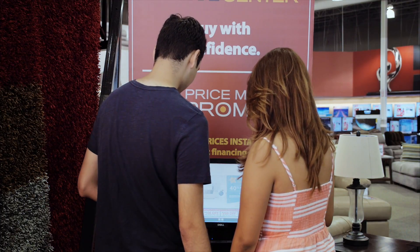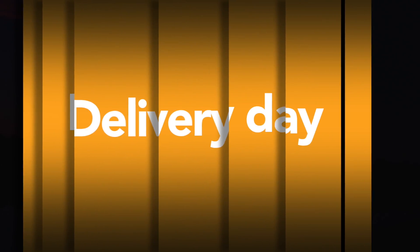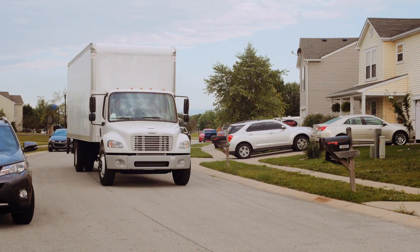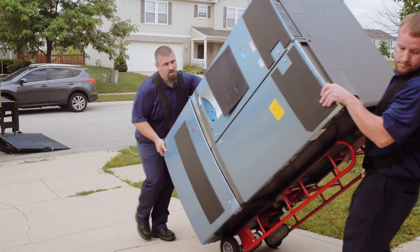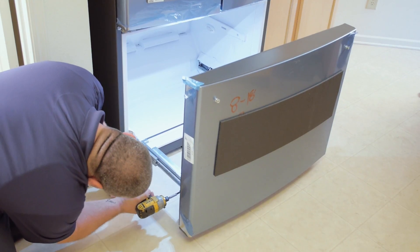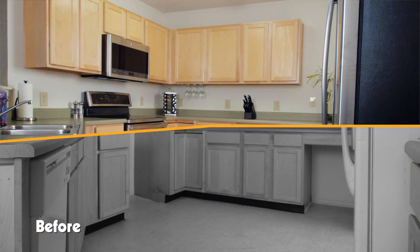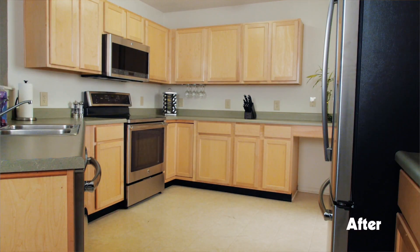What did these new homeowners choose? The H.H. Gregg delivery team brought in and installed their new appliances. We decided to go with the GE Kitchen Suites. They just installed it and it looks amazing. My favorite is the refrigerator.